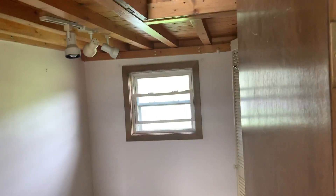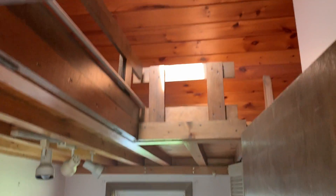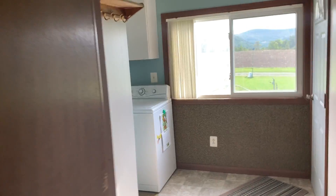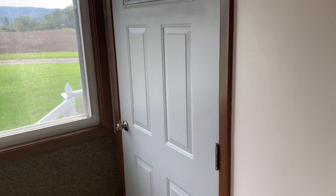Over here is a small bedroom with a loft area up above and a ladder to get up there. Nice closet with all kinds of room for storage. There's also a back door that goes out onto a deck.